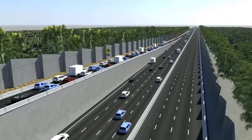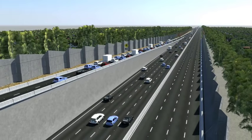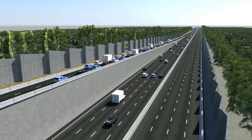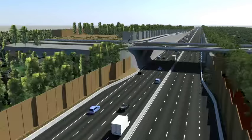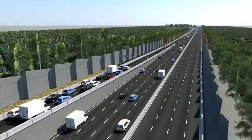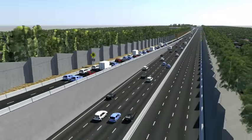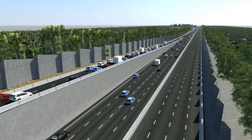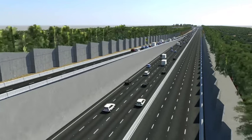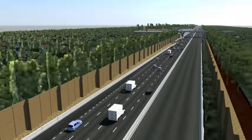Generally, entry ramps closest to the bottleneck are the most congested. The coordinated system works to stagger any delays across a number of entry ramps to balance inflows along adjacent ramps. There may be times when the wait on an entry ramp is a little longer. This means the ramp signals are working together to manage traffic flow and prevent flow breakdown further downstream.